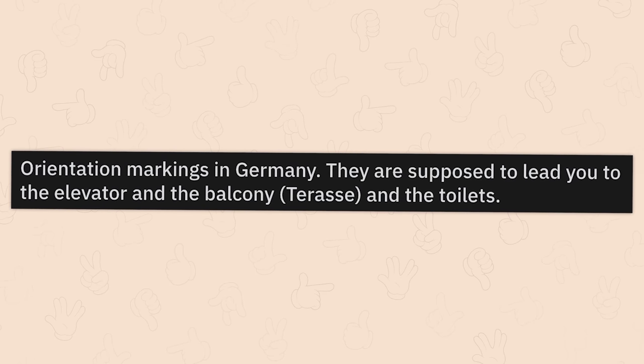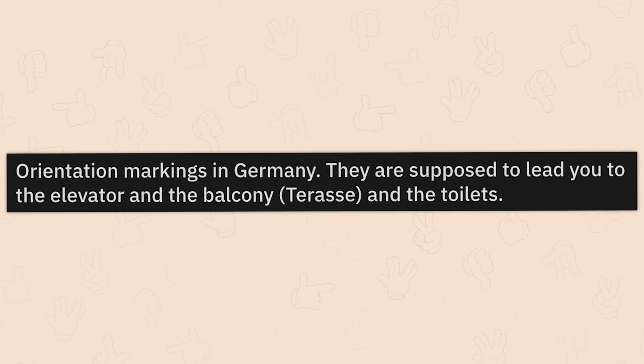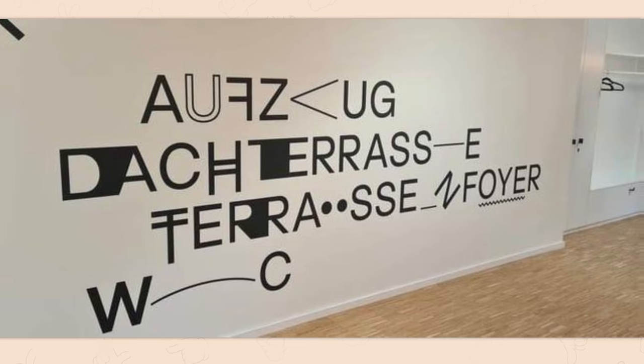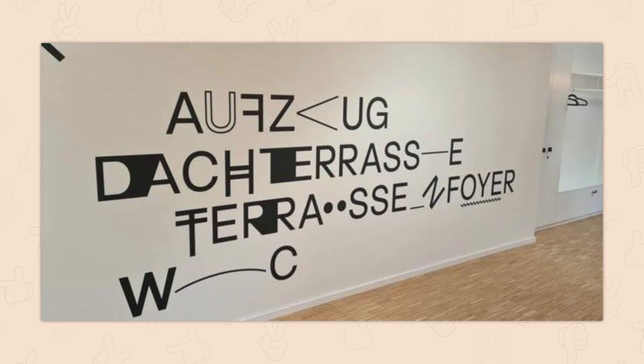Orientation markings in Germany — they are supposed to lead you to the elevator, and the balcony, terrace, and the toilets. Jesus Christ. I called the other thing a verbal seizure, but this is a freaking verbal stroke. Also, Microsoft Word thinks you misspelled 'foyer.'